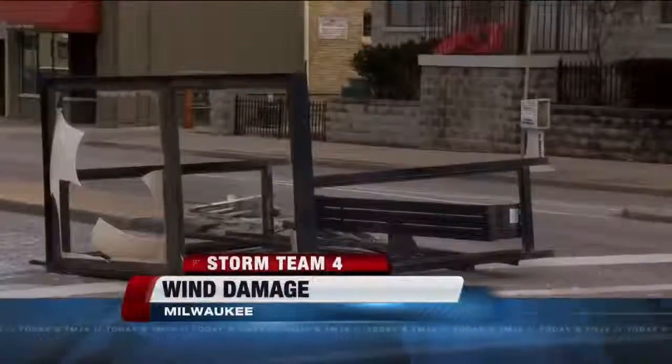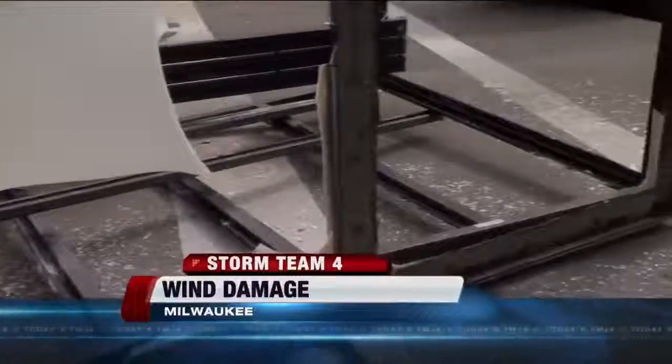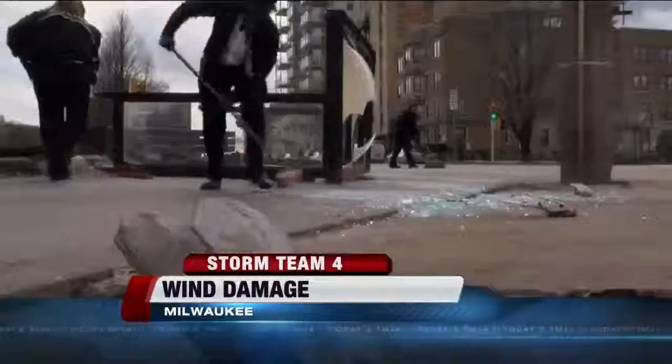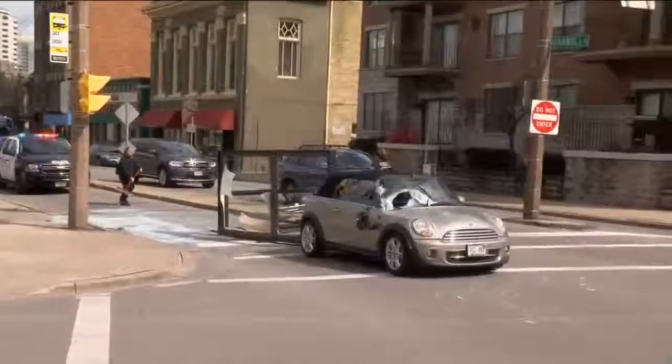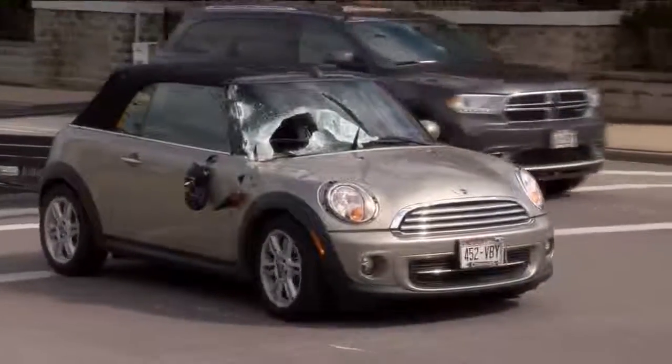Right here is where a bus shelter used to be — until a strong gust of wind blew it on top of a car right at the stoplight. A shocking accident at Ogden and Farwell. Witnesses couldn't believe high winds lifted this sturdy bus shelter right out of the ground, shattering the windshield of this Mini Cooper. The driver walked away unharmed.